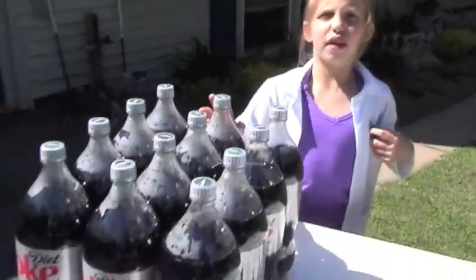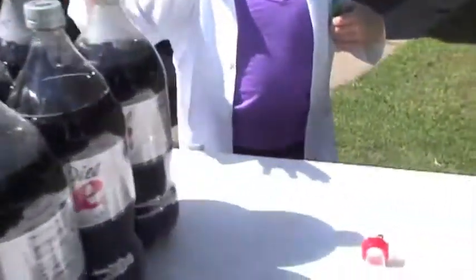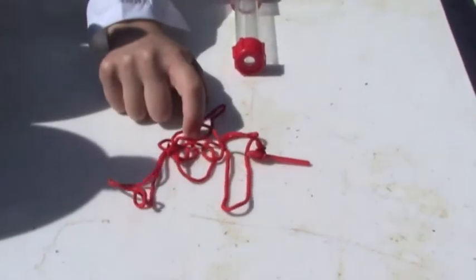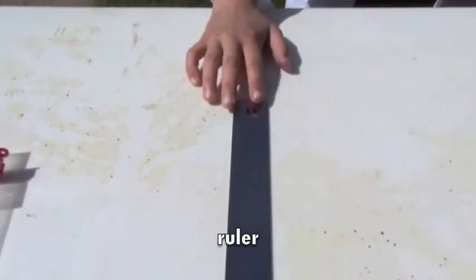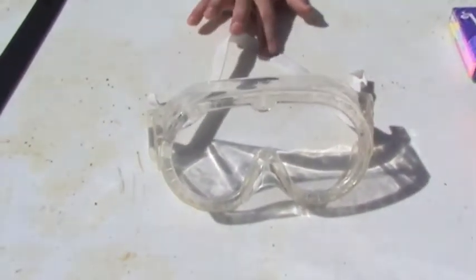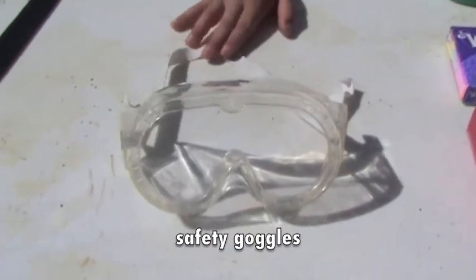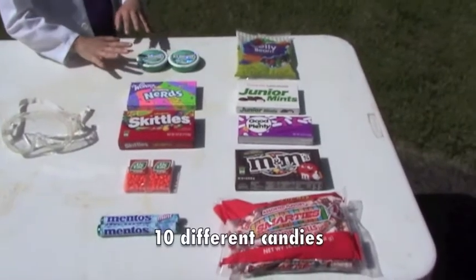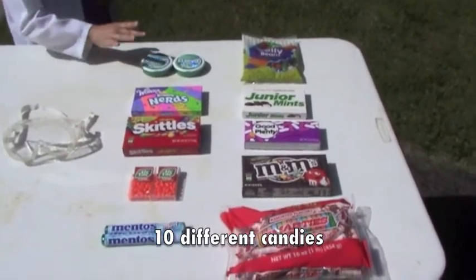Here are our supplies: Diet Coke soda pop, a tube to drop the candies in, a pin and string to let the candies go down, a big ruler to measure how high the soda pop goes, safety goggles just to be safe, and ten candies to drop in.